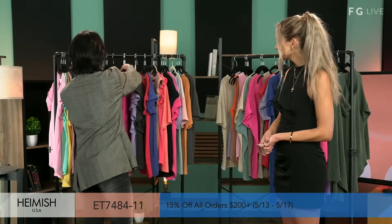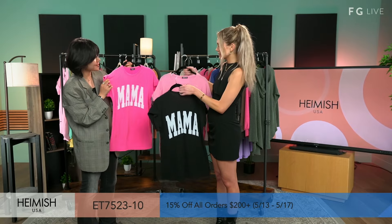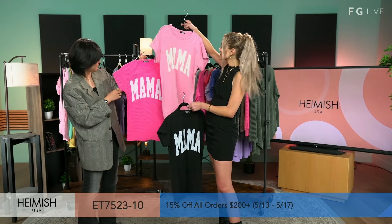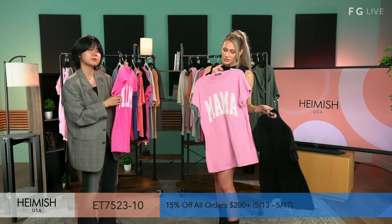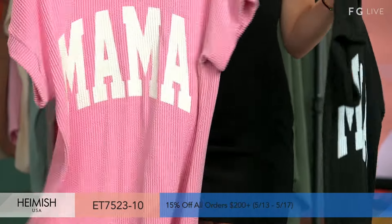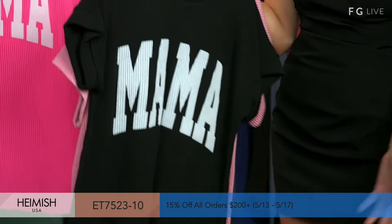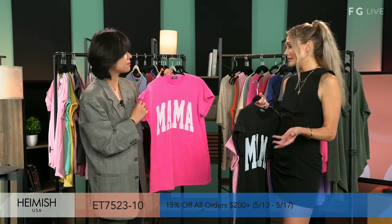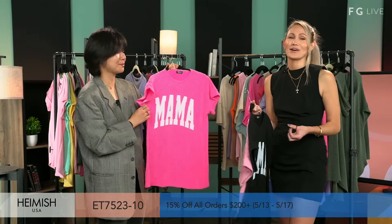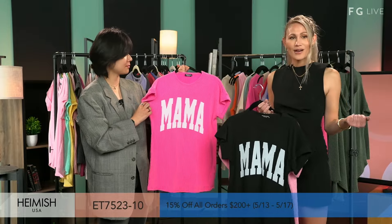We have another print that says 'mama.' These are great — to all my mamas out there, whether you're a hot mama, an animal mama, or a cheer mama, rock these. These could be the cutest little dresses — I would totally wear this as a dress. I have a friend who's delivering this summer and these would be perfect gifts for a baby shower. They're so comfortable. You can rock it even if you don't have kids — be a hot mama, whatever works for you.